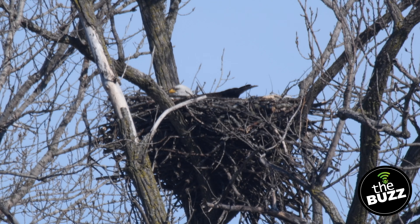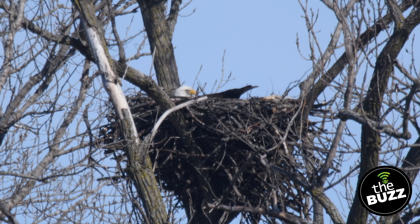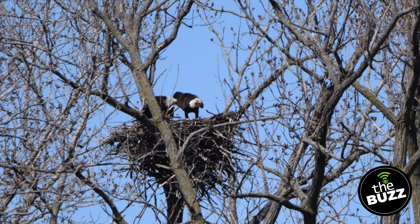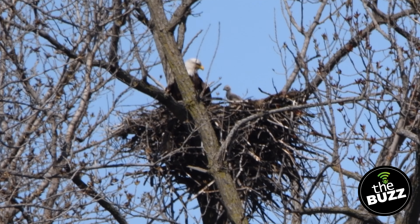Bald eagles mate for life, which can be about 20 to 30 years. They both help make the nest out of sticks, then grasses and feathers for a cozy inside. These nests can be huge — they add on to it every year, doing little renovations each nesting season. Picture a queen-size bed that's five feet wide and two to four feet deep. Make sure you look at those nests closely — you never know what you'll find. We personally have found a great horned owl that had overtaken an eagle's nest, because great horned owls are terrible nest builders, so why not move into a bald eagle's nest? We know it's super exciting to find a nest, but the Forest Preserve District of Will County never discloses a nest location, and this is to protect the birds. Any human disturbance can make them stressed out and abandon the nest.